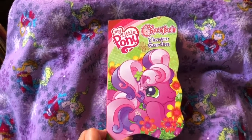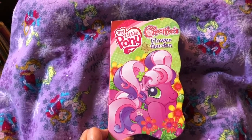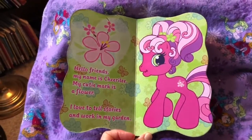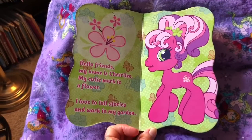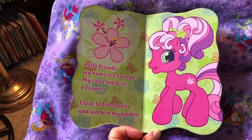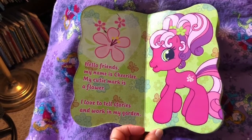Cheerilee's Flower Garden. Look how happy she looks in amongst her flowers. Hello friends, my name is Cheerilee. My cutie mark is a flower. I love to tell stories and work in my garden.